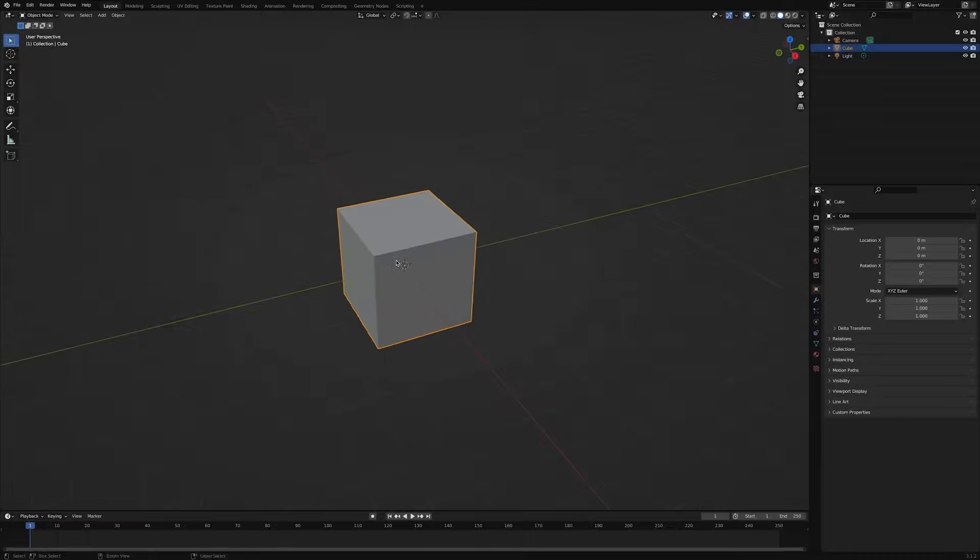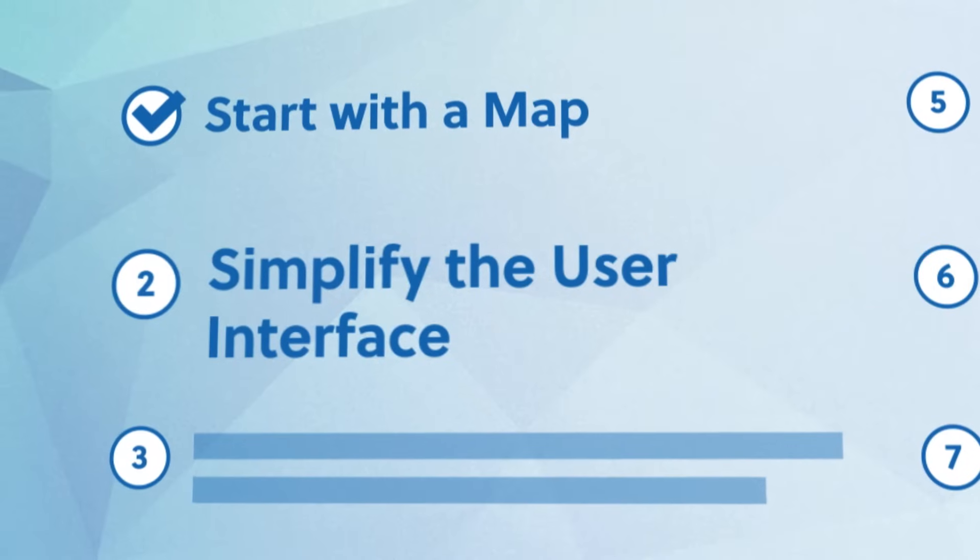Once you've got your map in hand, you're ready to start learning Blender. And if you're like most of my students, your first intuition is to jump in and start drawing something. But before you do, there are a few more key things that you should know that will make your life much easier. Starting with number two: simplify the user interface.